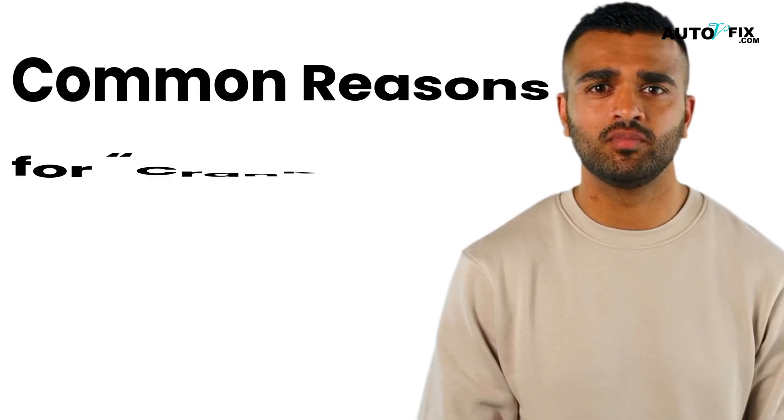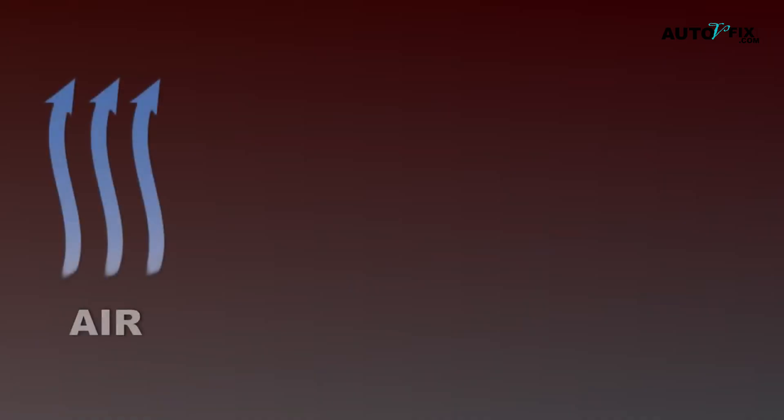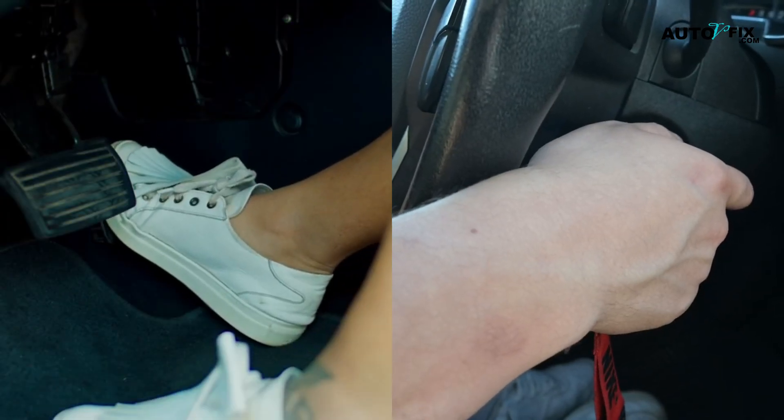Now let's move to the common reasons for a crank and no start problem. This is often due to issues in the fuel delivery or ignition system, aka the spark plug, or air intake, and the engine timing. These entire processes are all essential to getting your car started and running. If any of them malfunction, the car might crank but fail to start fully.